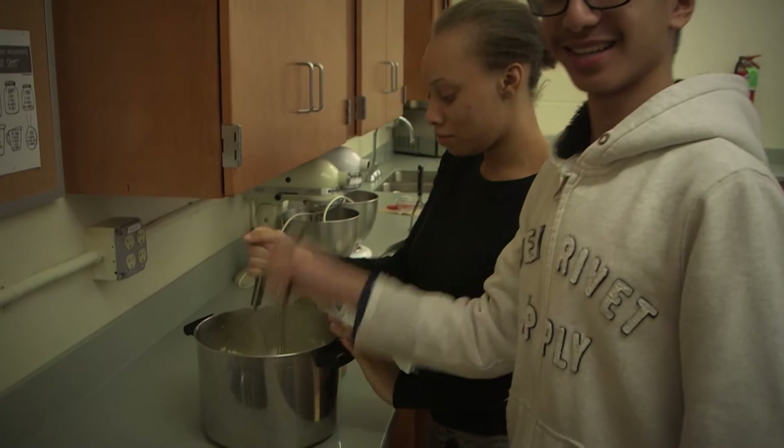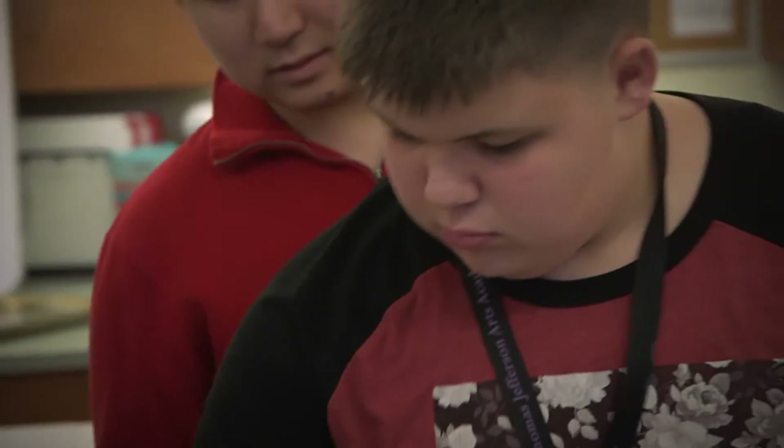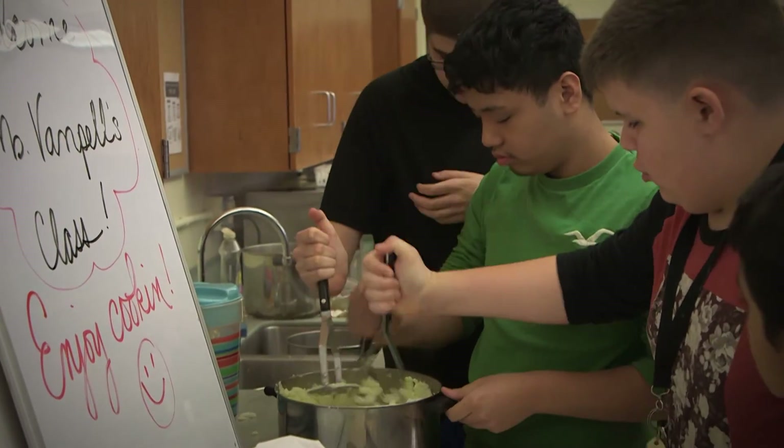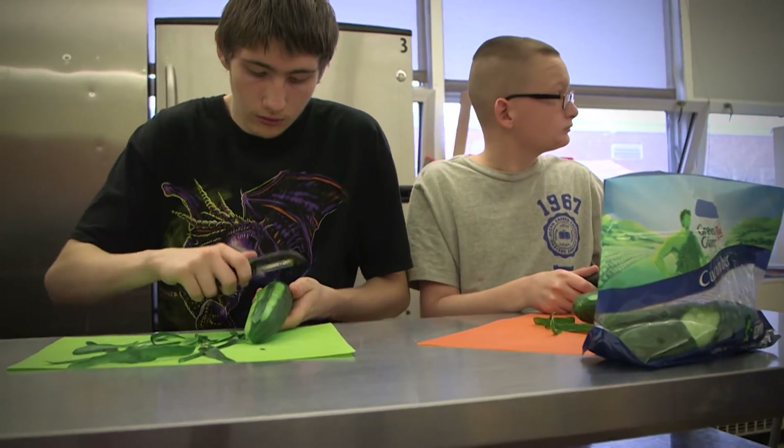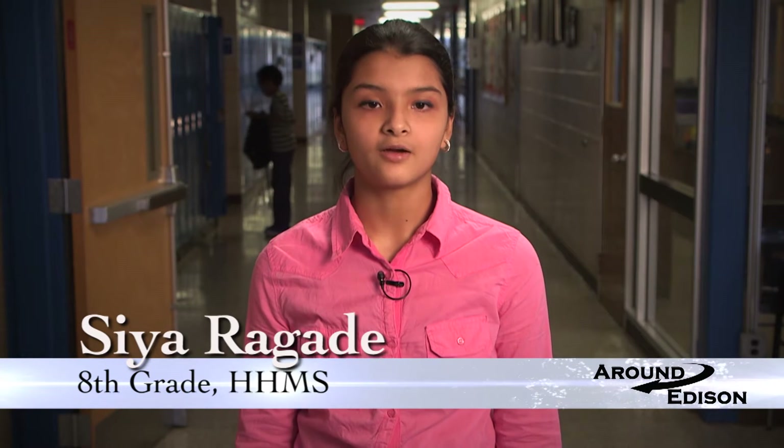On December 10, Edison High LLD students took the morning hours to prepare food for a holiday party they threw for J.P. Stevens MD students, members of the Board of Education, and administration. The students had a blast whipping up some tasty meals for all who attended. The Edison High School STEM Academy is a demanding four-year program that offers highly motivated students an opportunity to explore their interests in the fields of mathematics, science, and engineering within a comprehensive high school. Recently, some prospective 8th grade students had a chance to get a taste of what the academy has to offer during their annual Design Day at EHS.